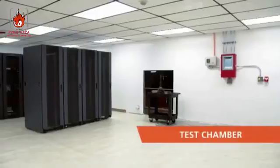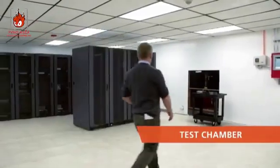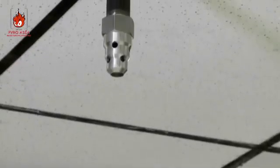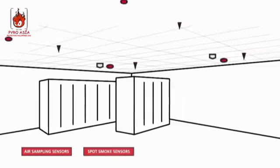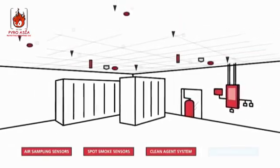To demonstrate the difference, we've replicated a data center in this fire testing facility. Typically, a data center fire would start inside one of these server cabinets. This type of enclosed fire is tough to extinguish using sprinklers alone, but it's an ideal situation for clean agent fire suppression systems. The room is equipped with KIDA air sampling and spot smoke sensors, plus the clean agent fire suppression system and nine water sprinklers.